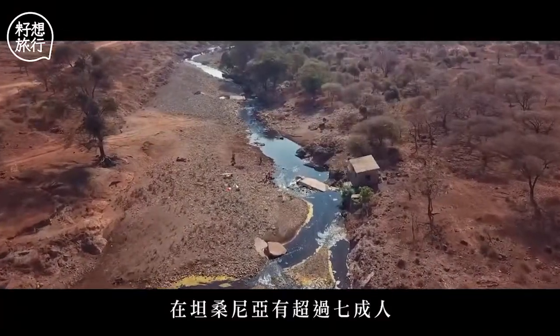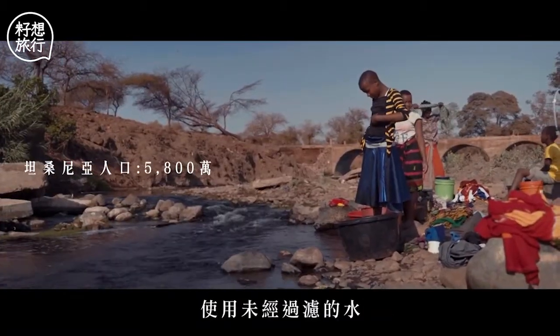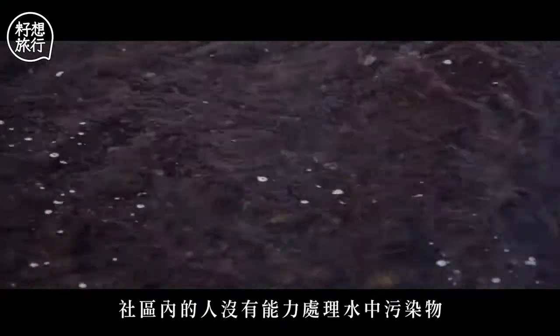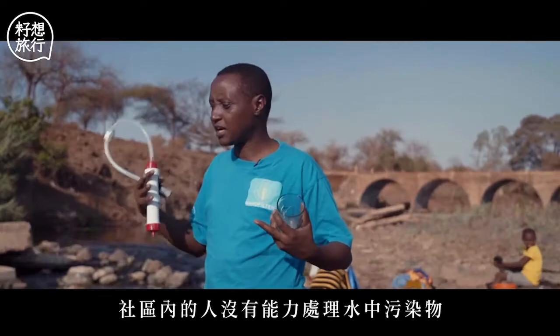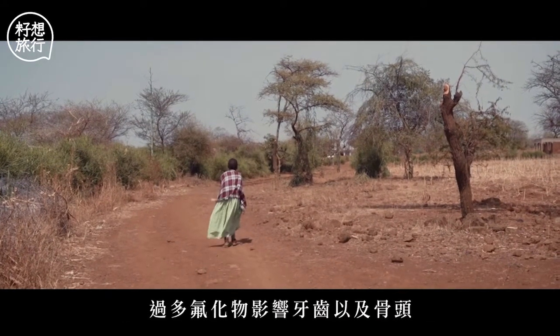In Tanzania, about 70% of people are not using any kind of treated water. The community has no ability to treat this water, to remove the contaminants from water. This water here is full of fluoride — fluoride affects teeth and bones.